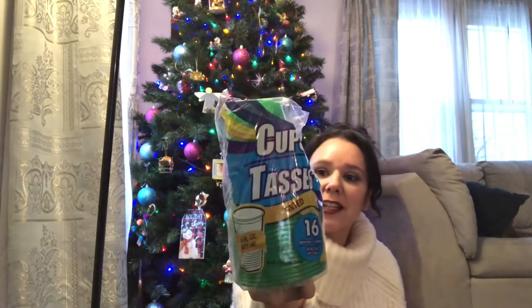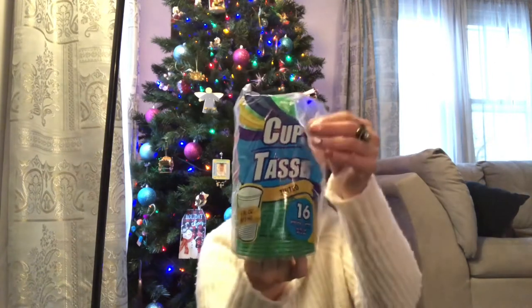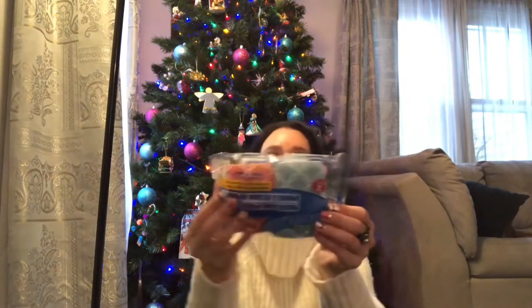For Christmas Eve and Christmas Day for the kids, I bought these green cups. They match the paper plates I hauled a while ago, and napkins too. I got those so we don't have to wash 100 cups during the holidays.